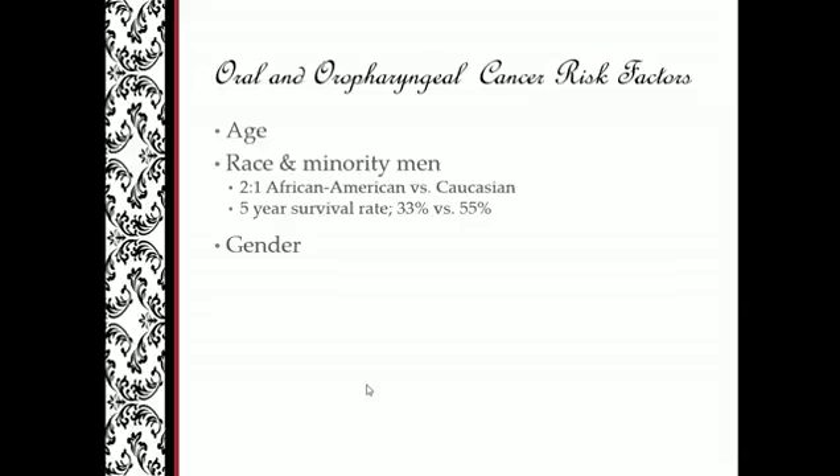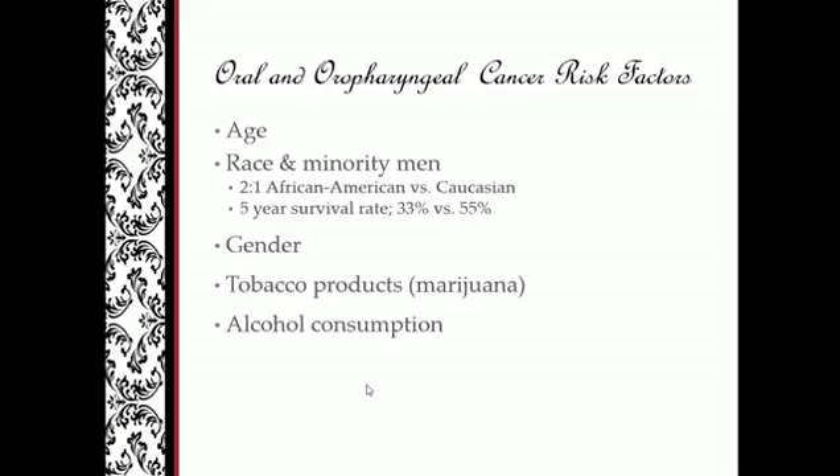For non-HPV related oropharyngeal cancer, the gender ratio is about 2 to 1 male. For HPV-related, depending on the study, the gender preference for males is anywhere from 4 to 6 to 8 times greater. Tobacco products, marijuana, smokeless tobacco, flavored cigarillos, and electronic cigarettes all have a carcinogenic effect. Marijuana has 4 times the tar burden of regular cigarettes — these are high-risk factors for non-HPV related cancer.